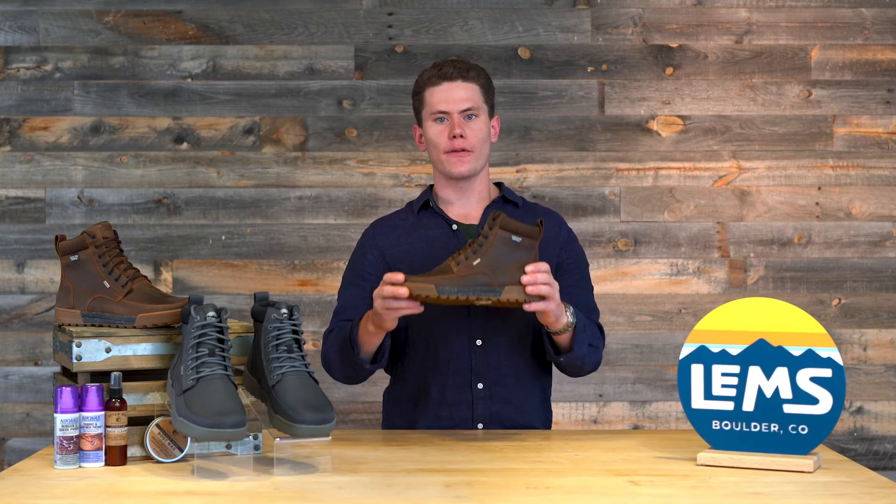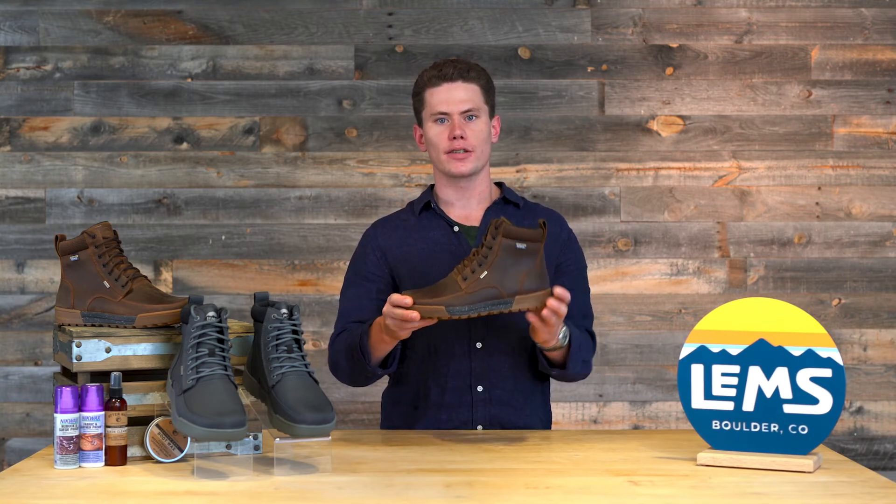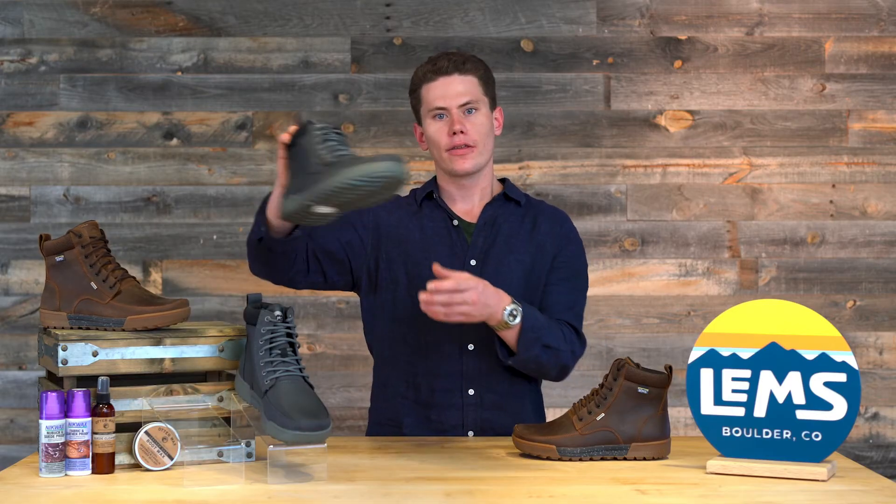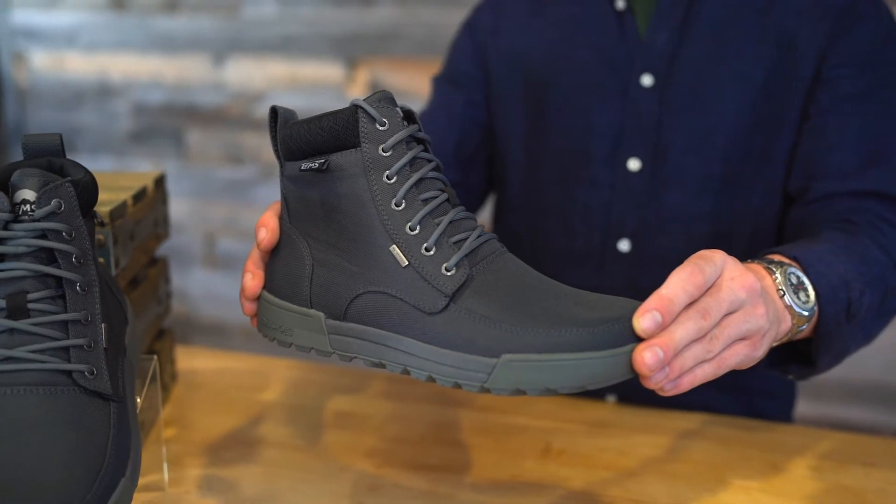The Boulder Boots Summits will be offered in two different waterproof styles: first, the Rugged Bark in a fine oil-grained leather, and second, the fully vegan Nylon Nitro.